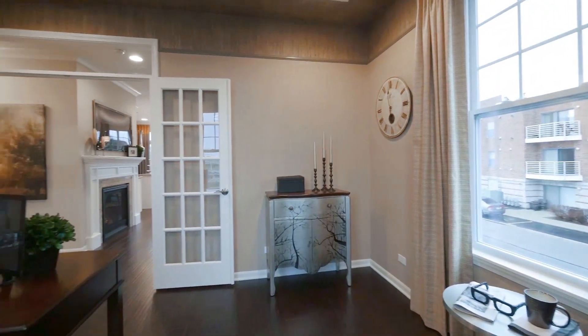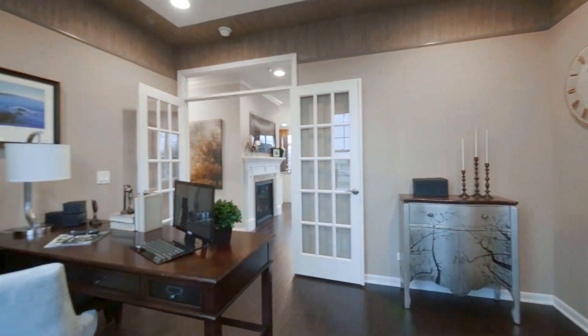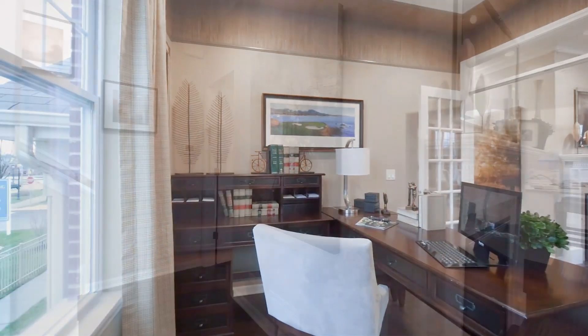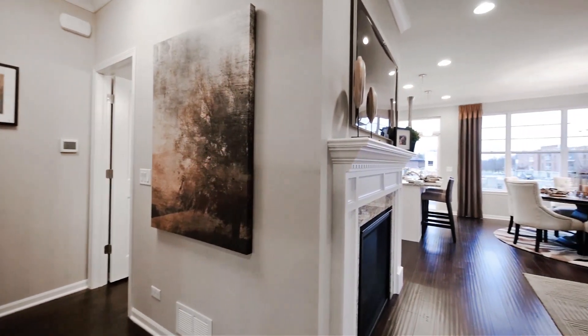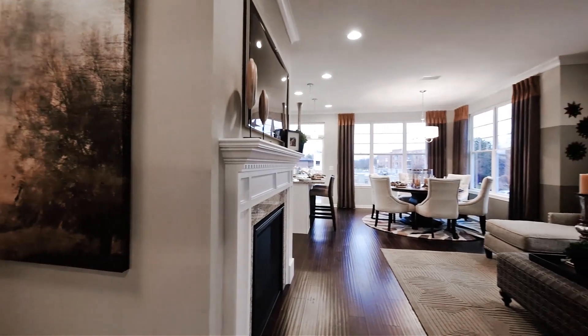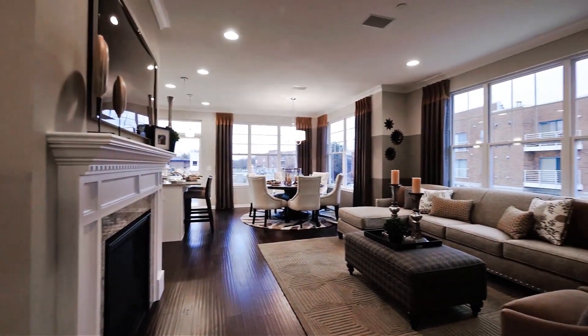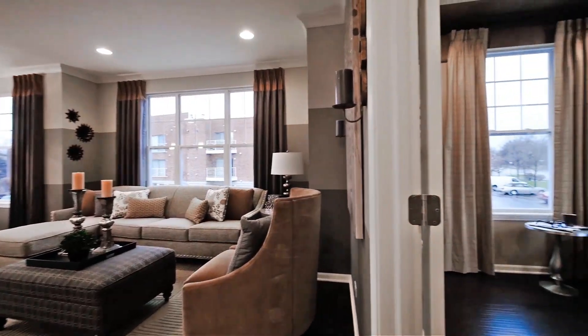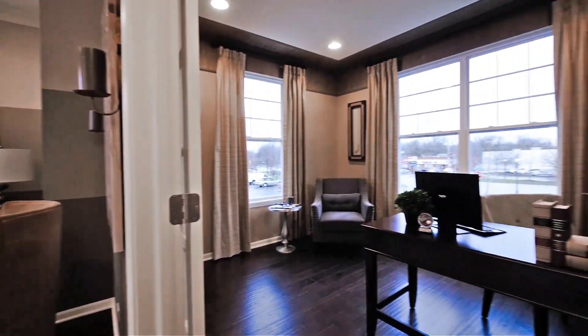The den has double French doors with a beautiful transom glass above, offering you privacy but yet still open. It's a nice size room with very attractive nine foot ceilings. Look at all of these windows — just the abundant amount of light that comes in really creates a very cheery atmosphere.